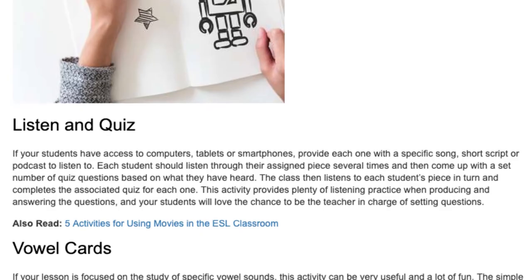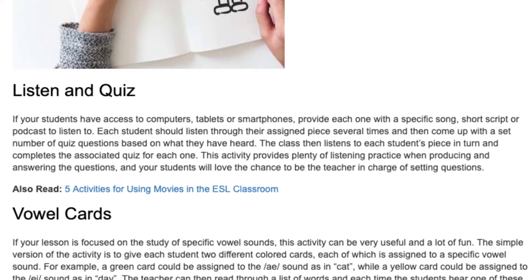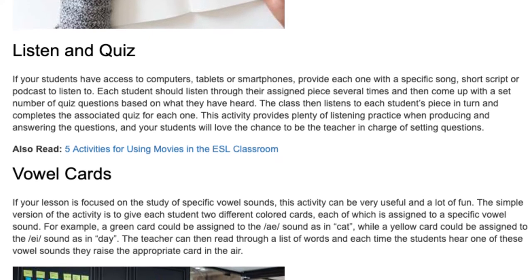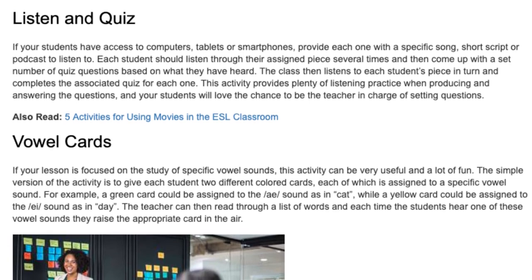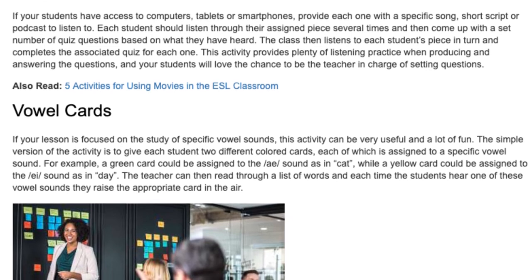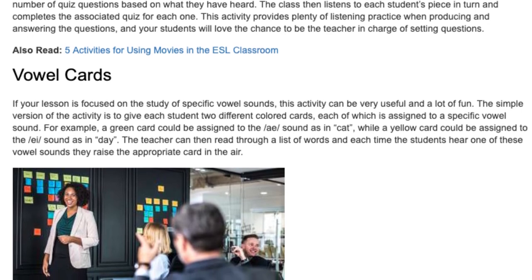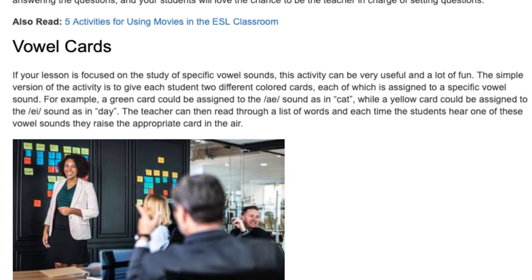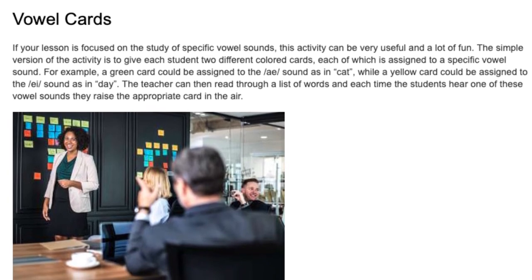Once everyone has had a go at describing and drawing, you can compare the pictures to see who has got the closest to the originals. Listen and Quiz. If your students have access to computers, tablets or smartphones, provide each one with a specific song, short script or podcast to listen to. Each student should listen through their assigned piece several times and then come up with a set number of quiz questions based on what they have heard. The class then listens to each student's piece in turn and completes the associated quiz for each one. This activity provides plenty of listening practice when producing and answering the questions, and your students will love the chance to be the teacher in charge of setting questions.